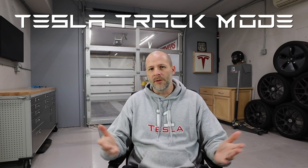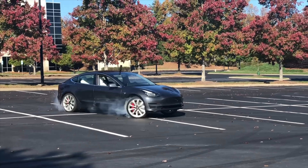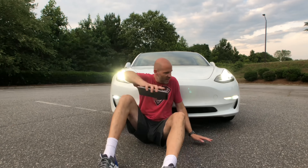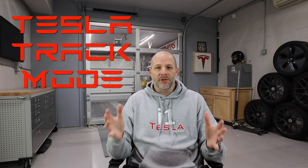Garage version 2.0. Let's talk about track mode version 2.0 for the Model 3. I'm Brian from i1Tesla and we're going to be talking today about track mode version 2.0 for the Tesla Model 3.